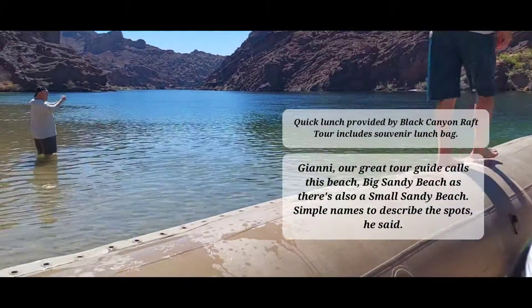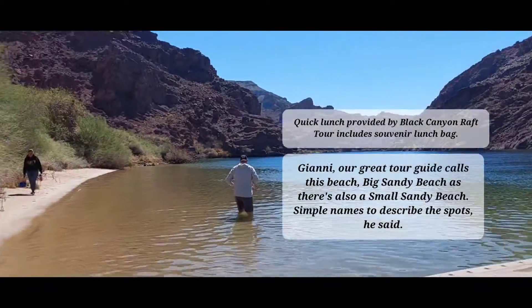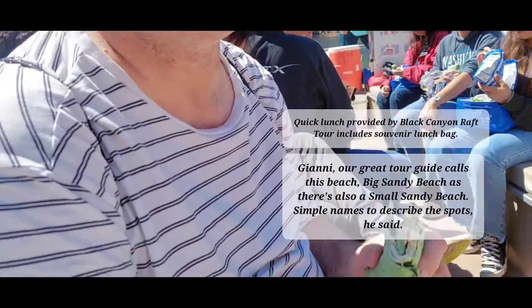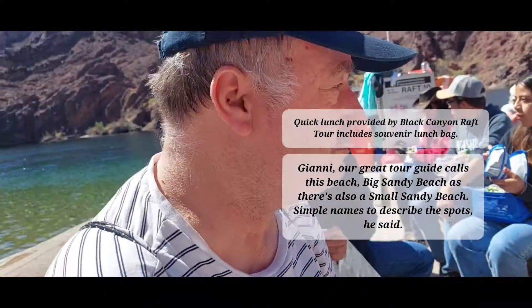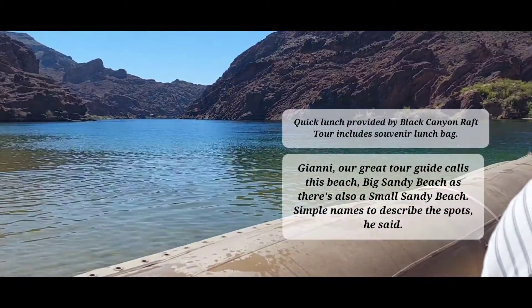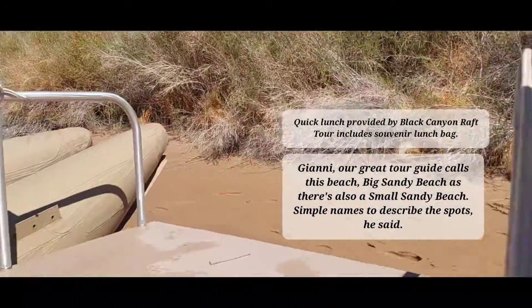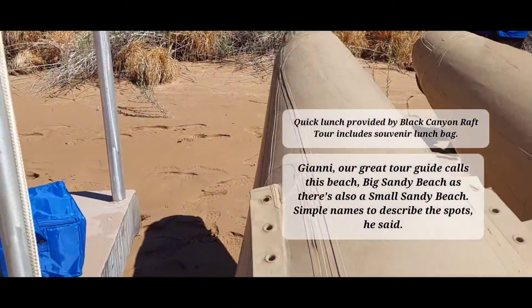Put your phone in there. Please do. How's your turkey? I don't know. We're having a quick lunch here. And a little beach.